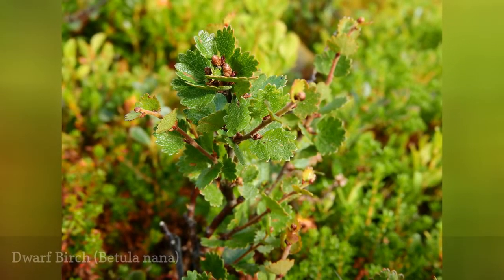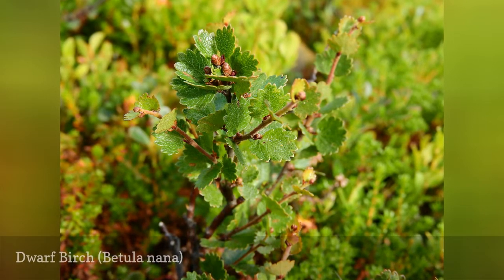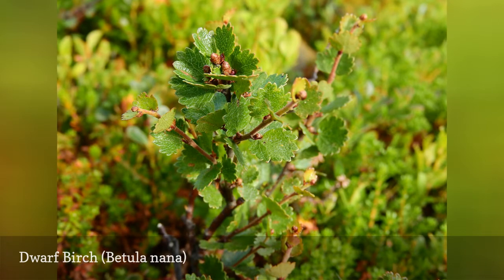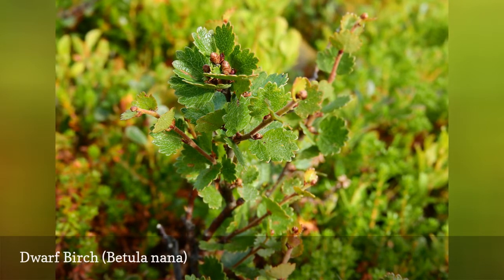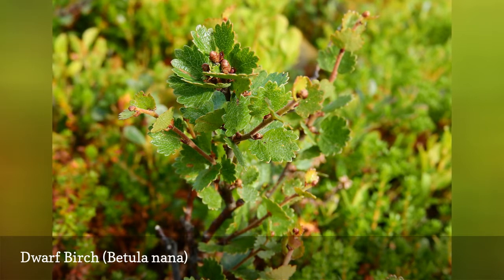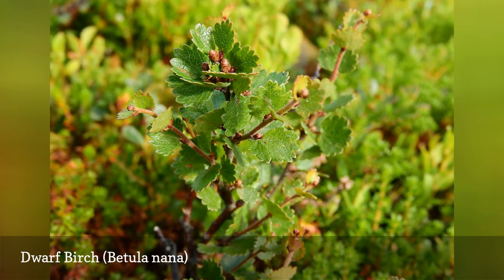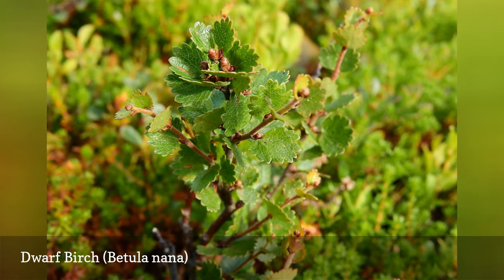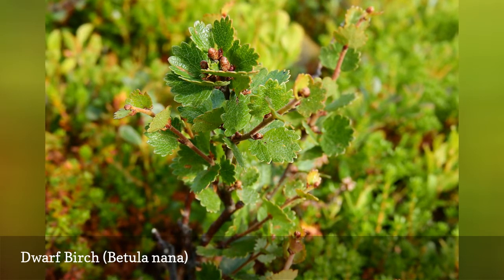Betula nana is a small dwarf shrub, native to Arctic and cool temperate regions, especially tundra landscapes. It will grow in a variety of conditions, though it favors wet but well-drained sites with a rocky, nutrient-poor, acidic soil. It does not tolerate shade well. The dwarf birch is rarely planted in landscapes, but it is important cover vegetation in cold northern territories.